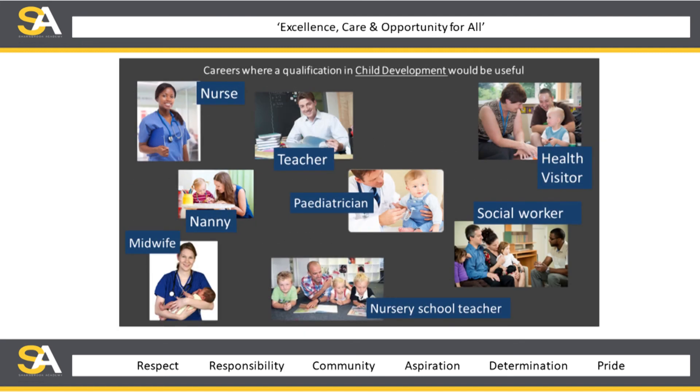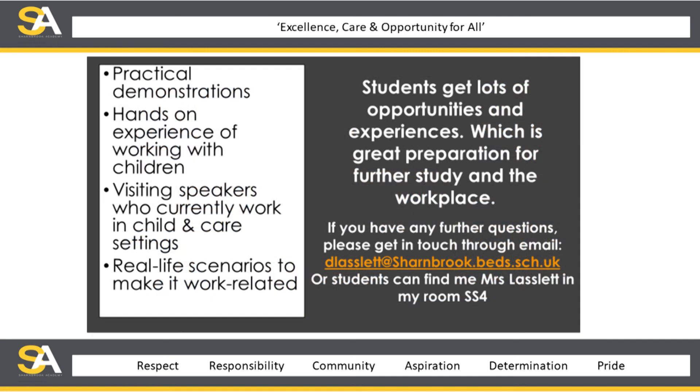Where can child development take you? It can lead to careers in nursing, teaching, paediatrics, being a nanny, midwifery, being a nursery teacher, social work, and health visiting. The course includes practical demonstrations, hands-on experience of working with children, visiting speakers, and real-life scenarios. Students get lots of opportunities and experiences, which is a great preparation for further study and the workplace.